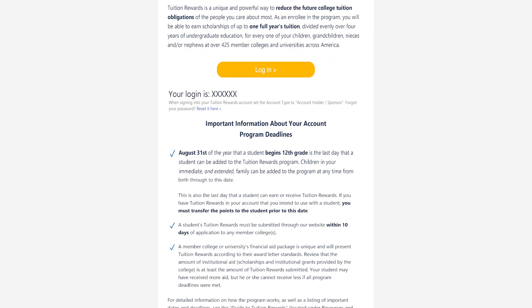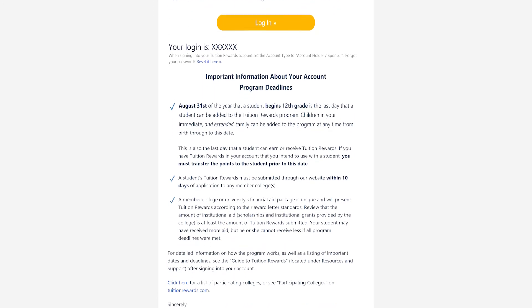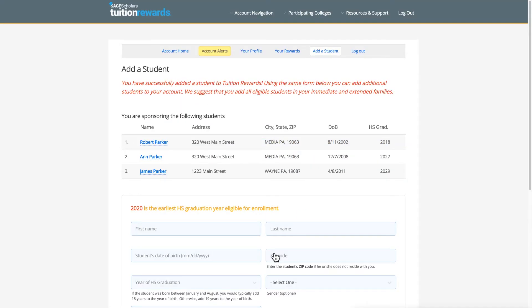Be sure to check your junk and spam folders for the email. Finally, add the important children in your life — immediate and extended family.